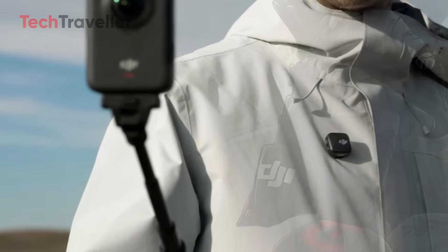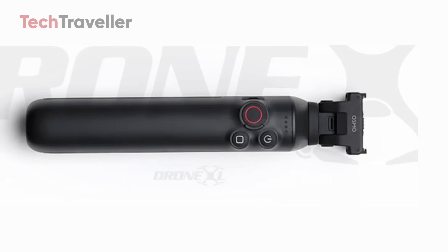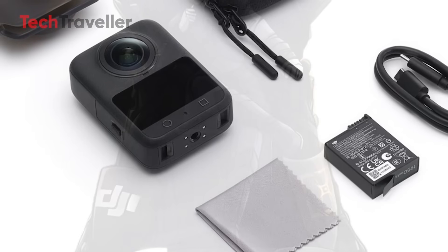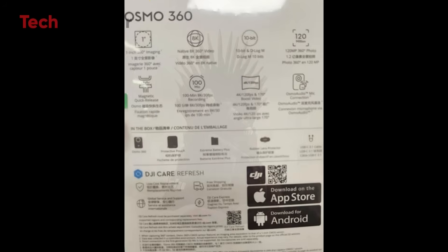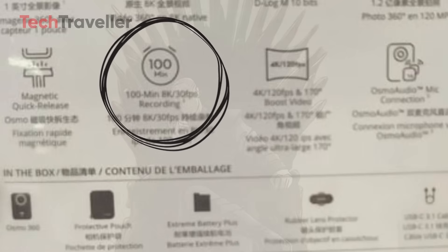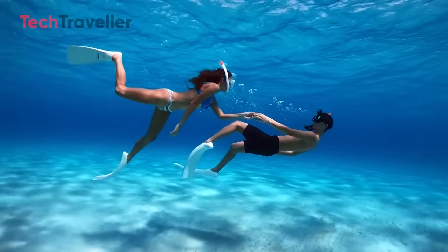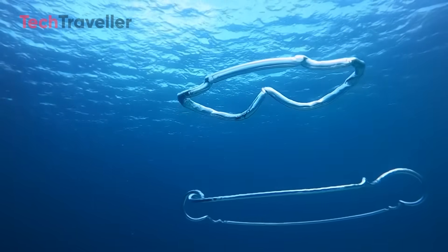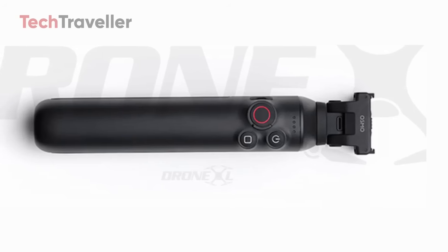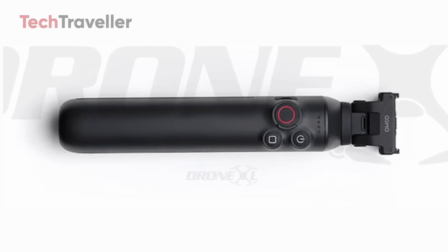What caught my eye immediately: the camera isn't on a typical selfie stick — it's mounted on a thick, sturdy grip that looks more like a battery extension or a super durable handheld stick. Battery life? DJI didn't mess around. Without the grip, you get about 100 minutes of runtime, which is decent. But slap that battery grip on, and you're looking at a massive 180 minutes of continuous 8K recording at 30fps — three hours of non-stop capturing. Those control buttons on the grip are perfect for quick adjustments on the fly, with no fumbling around with menus while you're trying to catch the perfect shot.